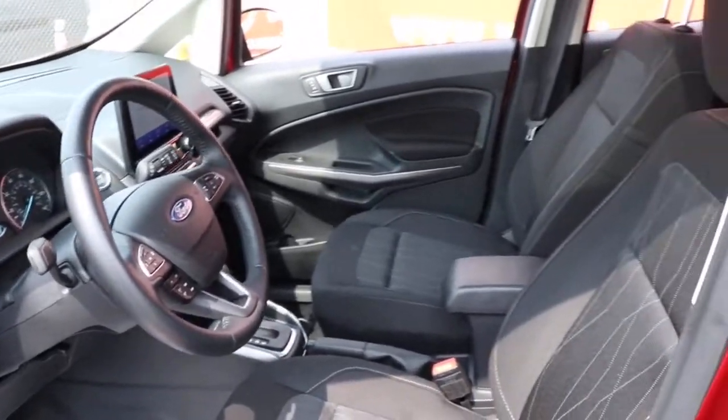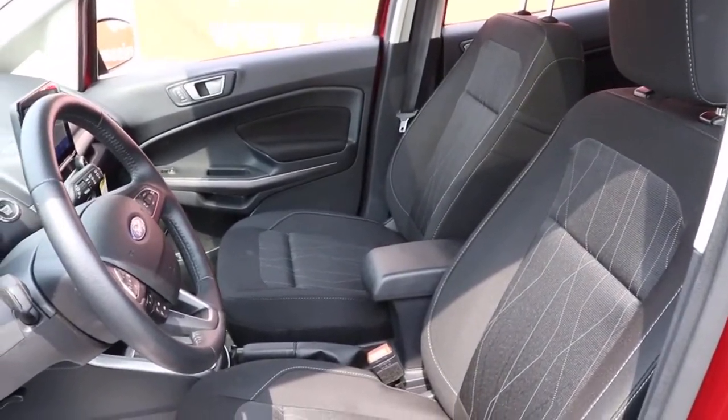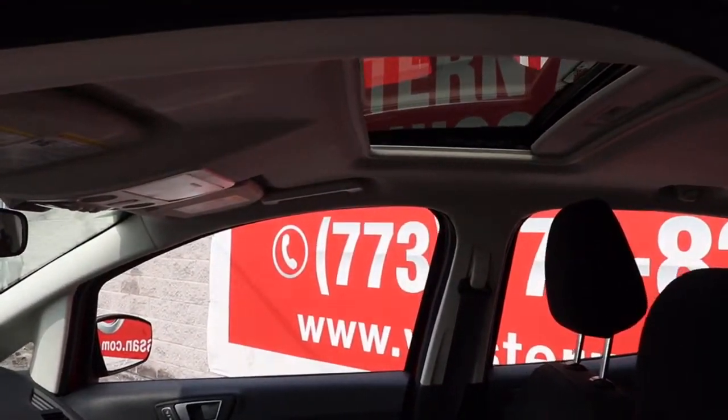Passenger-friendly, maneuverable, stylish, and great for hauling cargo, it's an ideal family car. The following are some of this vehicle's highlighted options.